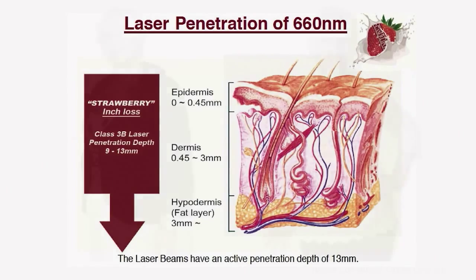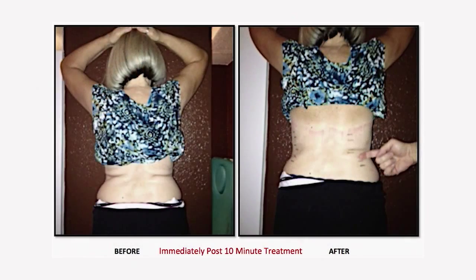The more a person has this inch loss treatment, the smaller their body part becomes. Treatment can be as often as every other day.